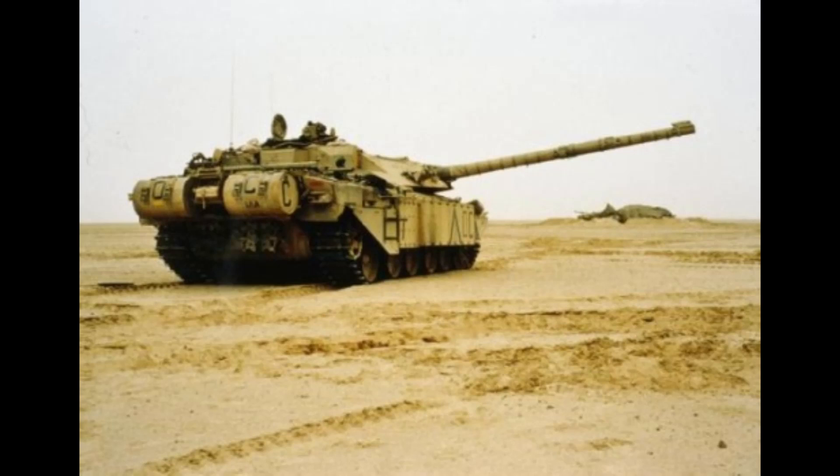These upgrades included fitting additional Chobham armour to the sides of the vehicle and explosive reactive armour, or ERA, along the nose and the frontal glacis plate. Basically they had read the combat reports coming from the Iranians, which said: be aware, the Iraqis love RPGs — be prepared.